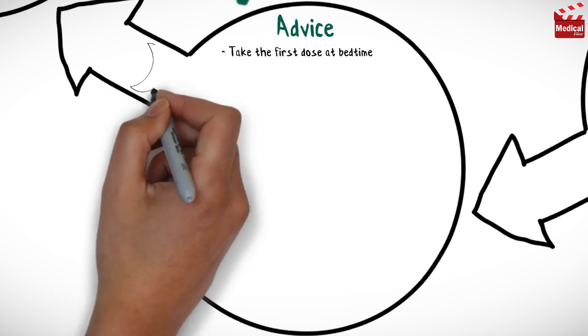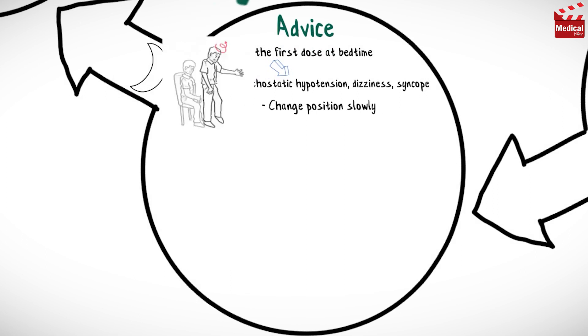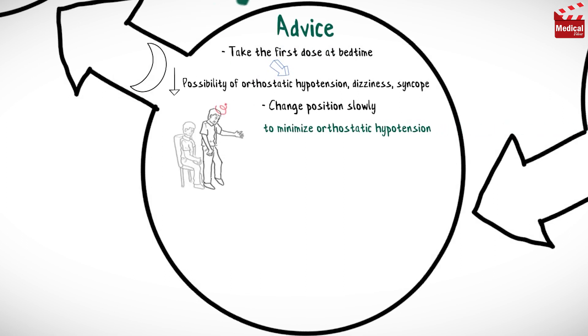Take the first dose at bedtime to decrease the possibility of orthostatic hypotension, dizziness, and syncope, and change position slowly to minimize orthostatic hypotension.